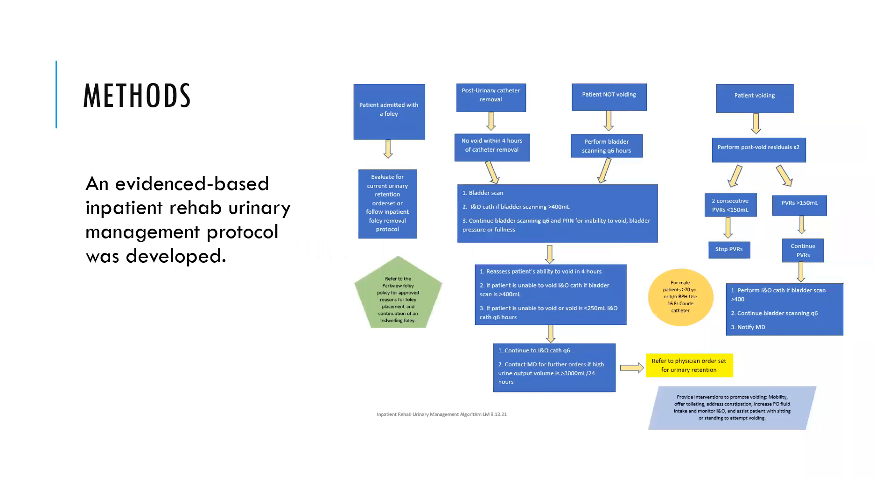This is one of the methods that we used. We looked at ARN — the Association of Rehabilitation Nurses — and we were looking for evidence-based practice: what is the best way, and is there evidence behind the methods we're going to use to help these patients not have or not need an indwelling catheter?